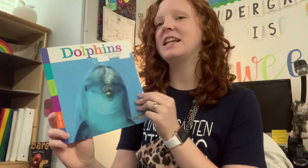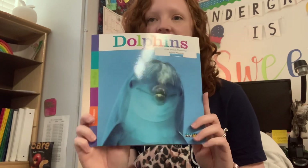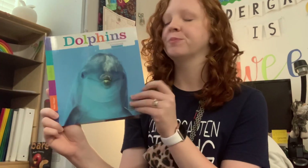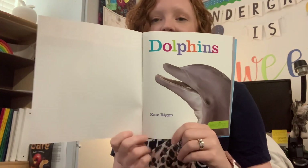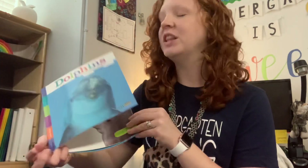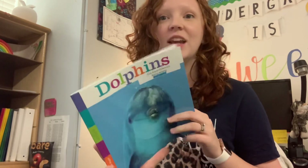Hello, boys and girls. Our book of the day today is called Dolphins, and dolphins are one of my favorite things that live in the ocean. Our book today is written by Kate Riggs. She is our author, but there is no illustrator because all of our pictures are actual pictures that were taken with a camera.